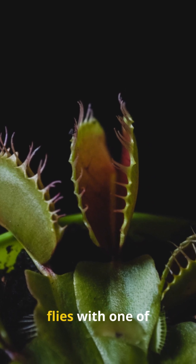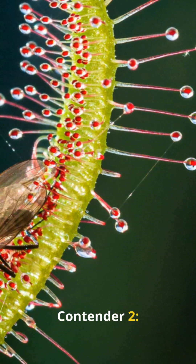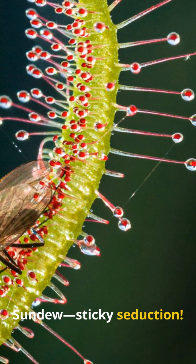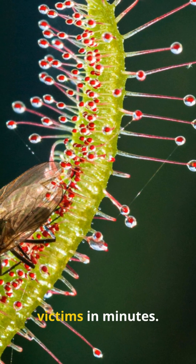Imagine guarding your picnic from flies with one of these — hero or horror? Contender 2: sundew, sticky seduction. Tentacle-like hairs ooze glue that ensnares flies on contact, curling around victims in minutes.